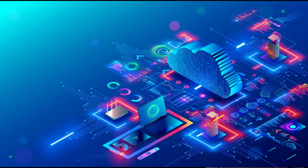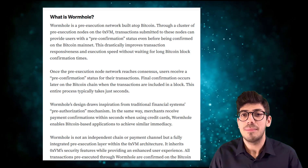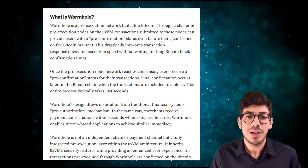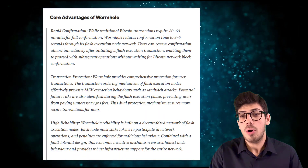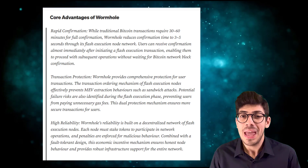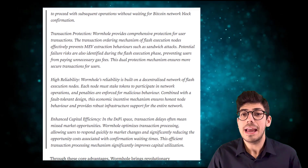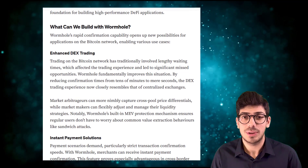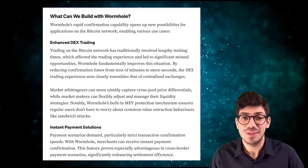This entire process typically takes just seconds. Wormhole's design draws inspiration from traditional financial systems' pre-authorization mechanisms. Just as merchants receive payment confirmations within seconds when using credit cards, wormhole enables Bitcoin-based applications to achieve similar immediacy. Wormhole is not an independent chain or payment channel, but a fully integrated pre-execution layer within the OXVM architecture. It inherits OXVM's security features while providing an enhanced user experience.